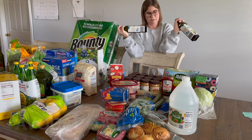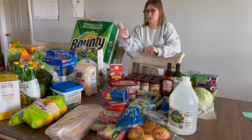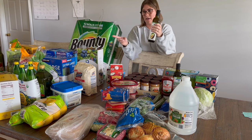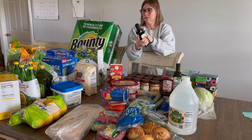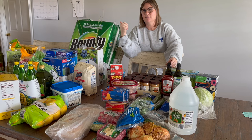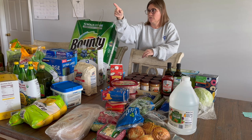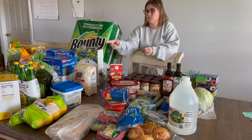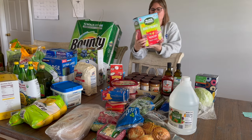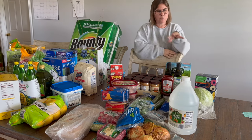I grabbed two bottles of Aldi olive oil at around five dollars each — cheaper per ounce than Costco's large bottle. Costco used to carry big ones that were a good deal but they don't have those anymore. I then also picked up some snacks for my daughter's tennis team — they play from four to eight at night, eat snacks between matches, and have a very late dinner after.